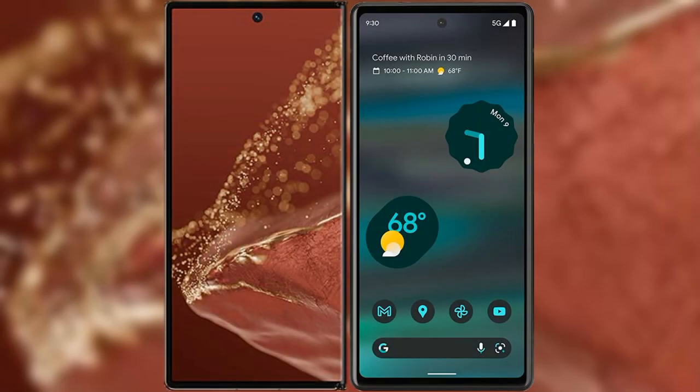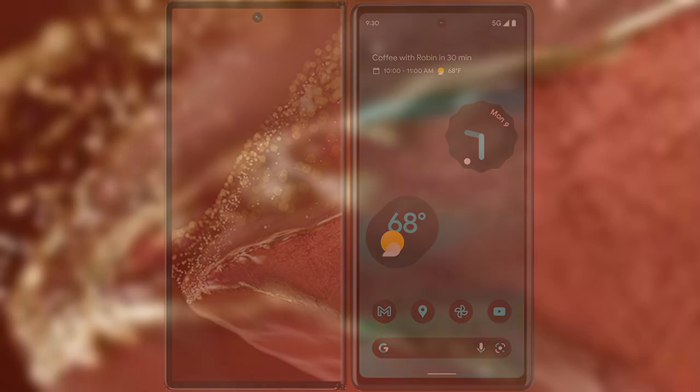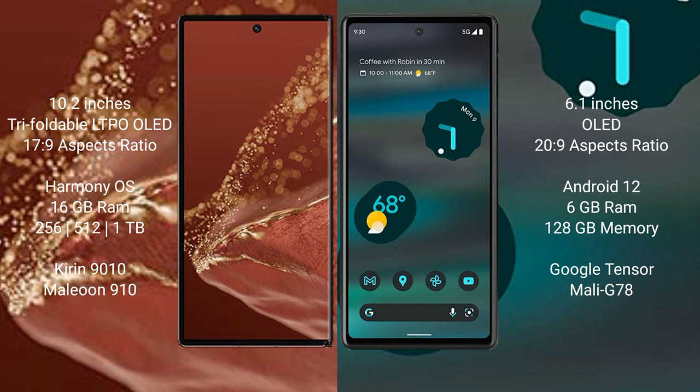I will compare the new Huawei Mate XT Ultimate with Google Pixel 6a. Huawei Mate XT Ultimate features a 10.2-inch triple foldable LTPO OLED display with an aspect ratio of 17:9. Google Pixel 6a features a 6.1-inch OLED display with an aspect ratio of 20:9.